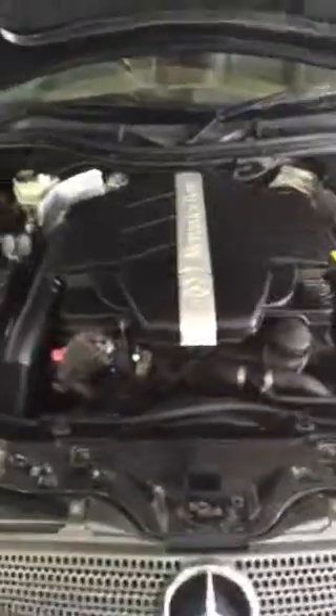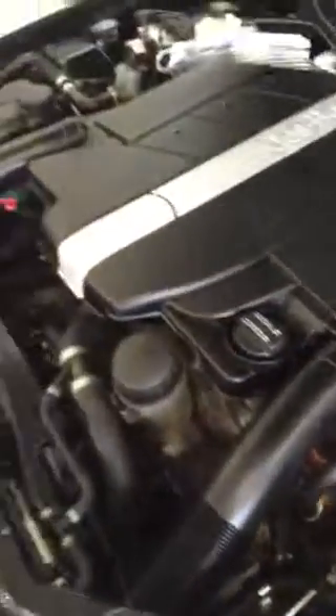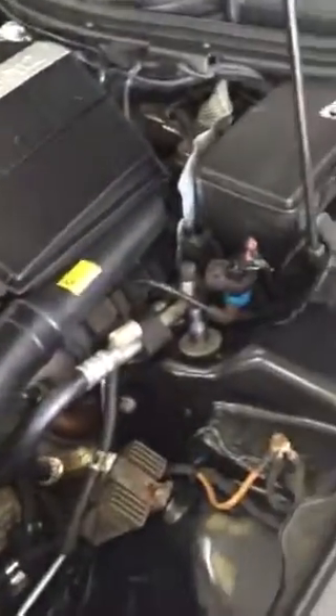There you go. We don't jet wash them underneath — we tend to just use cloths and clean them up to a high standard. It's a weekend car, we want it to look nice, but we don't use jet washers as we don't want to get any water ingress into the electrics.